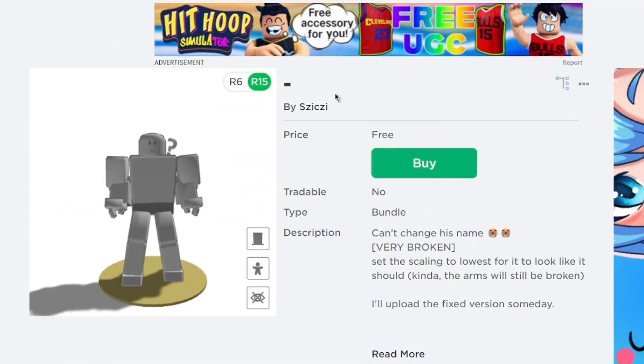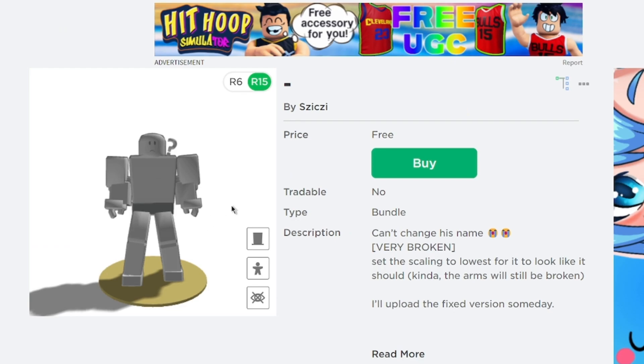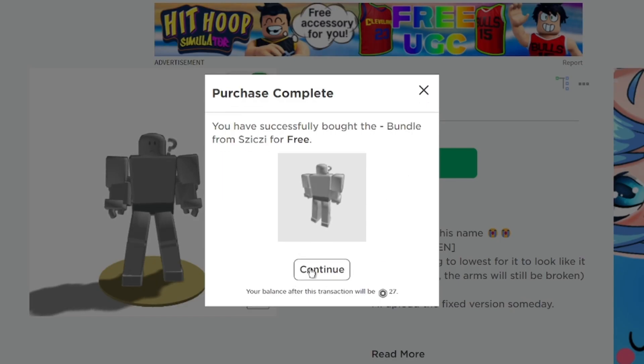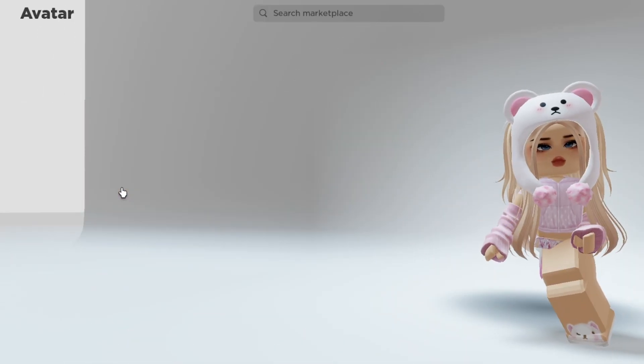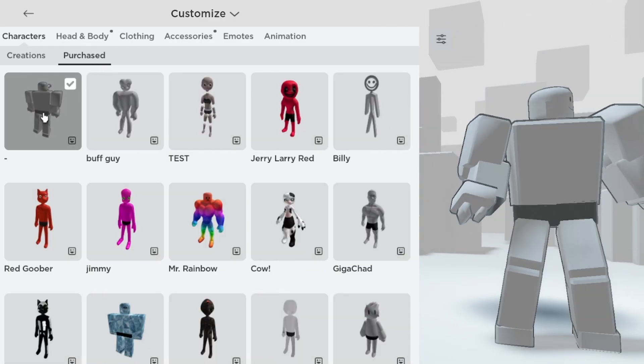This is a free bundle that you can get, and I'll leave the link for this bundle in the comment section for you to find it easily. This bundle has no name, and here's the reason why. To get it, just click the buy icon and get now, then click continue, and you get it — easy as that.